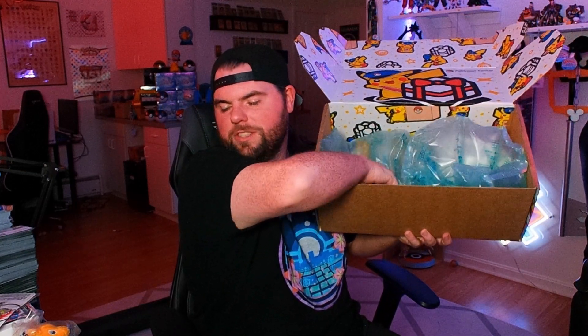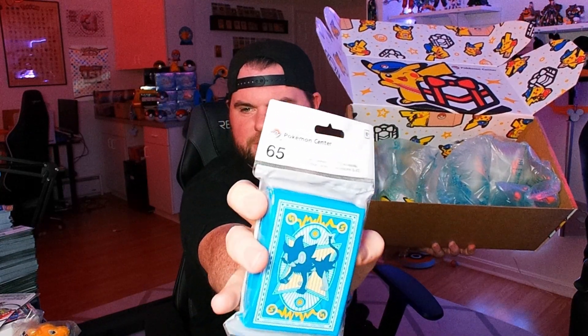What else we got in here? Oh, this is sleeves — this has to be sleeves, right? Wow, look at that. We got Luxray card sleeves. Very nice blue on these. We'll look at these closer — just bear with me. I'm kind of just trying to keep the mystery of it all.